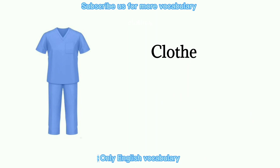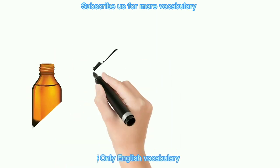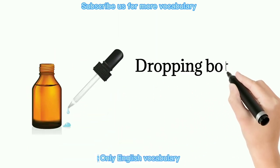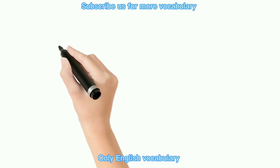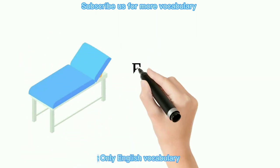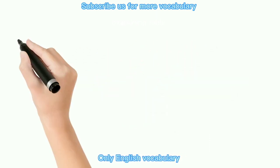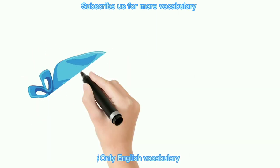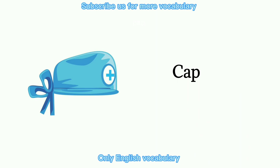Clothes. Drip bottle. Examining table. Cap.